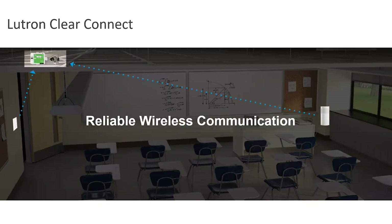Vibe uses something we call Lutron Clear Connect Type A — our proprietary RF technology that gives you instantaneous, reliable communication anywhere in the room.